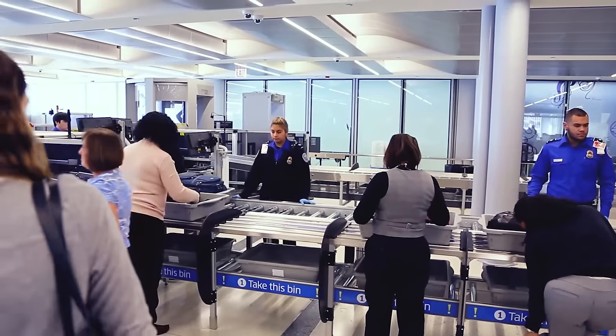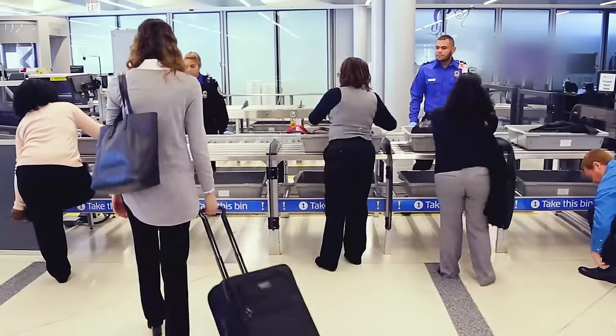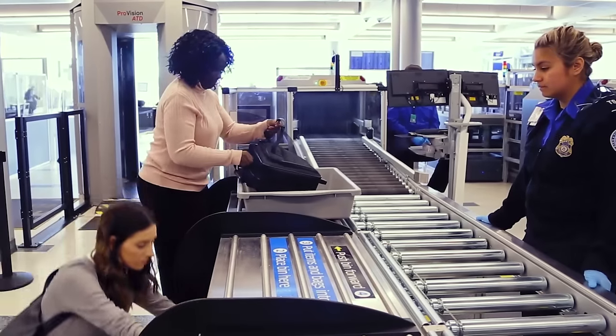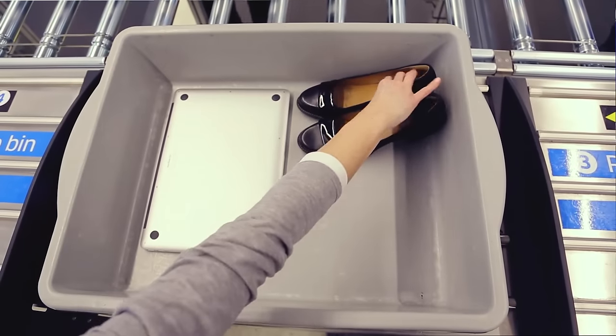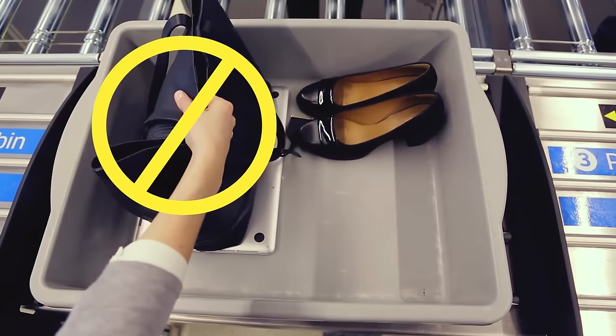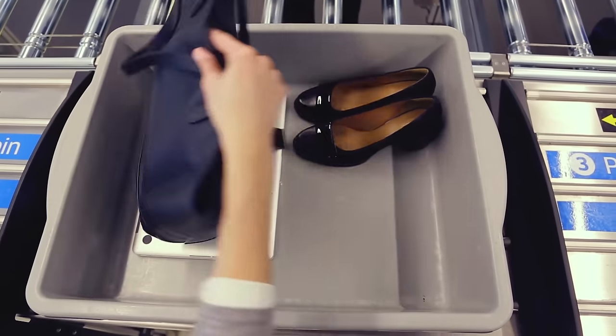First, find an empty station. You can go to any station that's available. ASLs have up to five stations with bins located below each station. Take out all electronics larger than a cell phone. Nothing can be on top of or beneath your electronic devices.